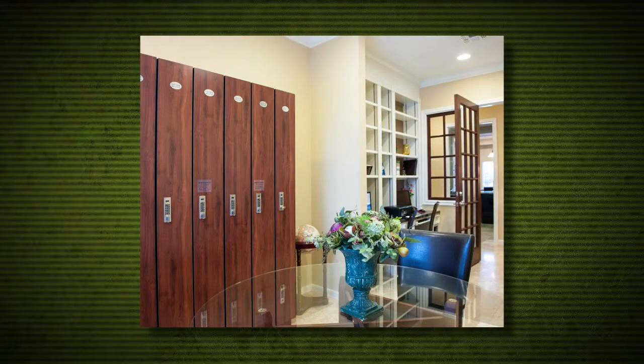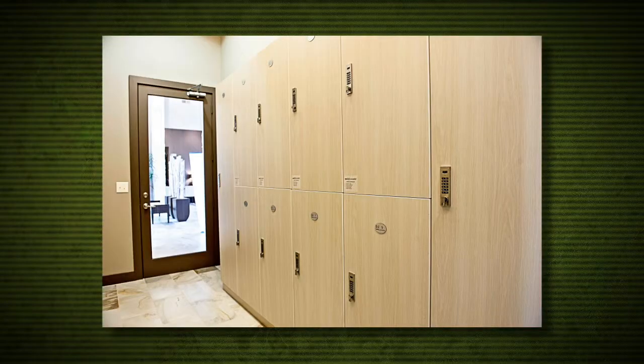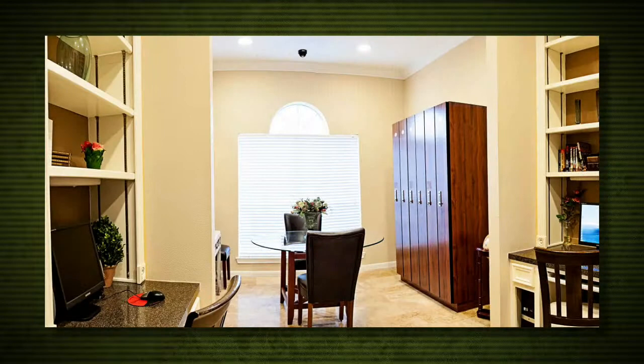Legacy Lockers designed a locker that was only 12 inches deep, with a rod that goes front to back rather than the typical side to side. This allowed the clothes to hang a specific way and maximize the small space.